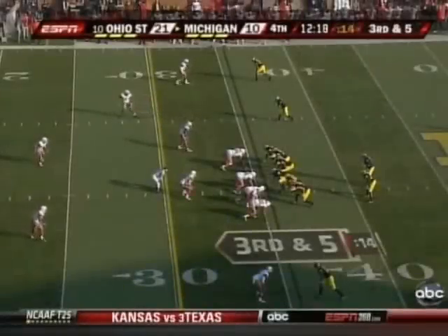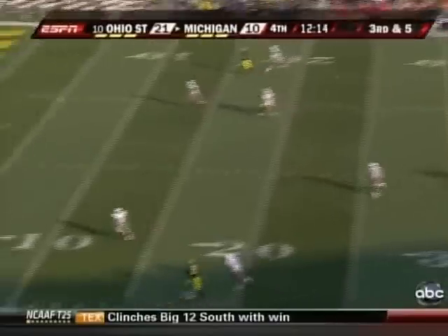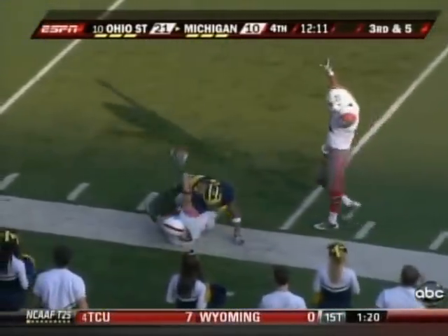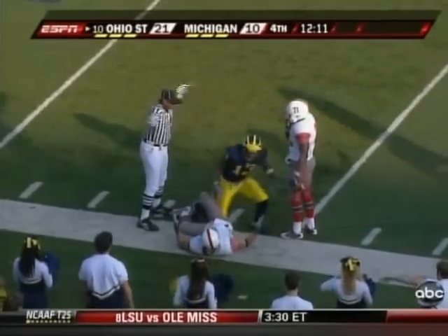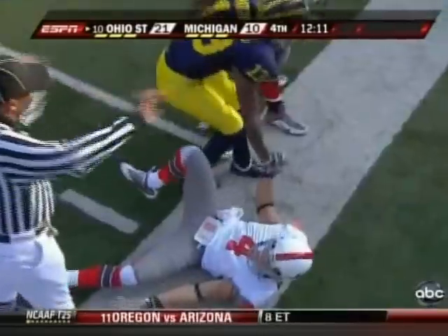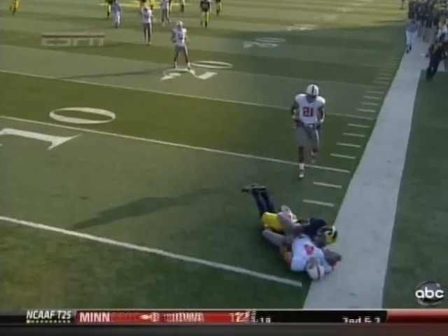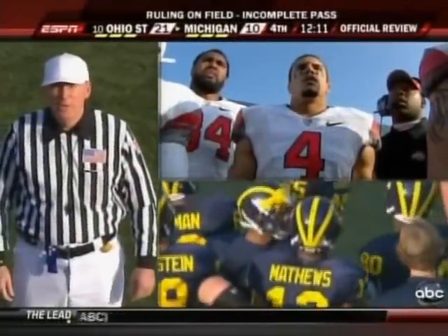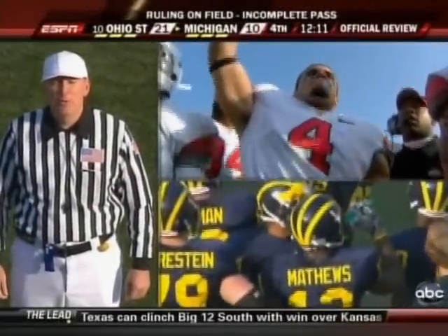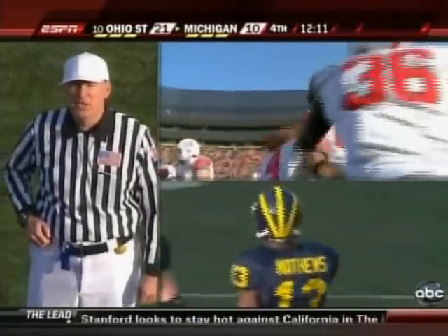Third down, 35-yard line, nearing 12 minutes to go. Ohio State leads by 11. Corsier throws it up for grabs, and it is intercepted. And now ruled incomplete. Kurt Coleman thought he had it — he held it up for the official. Inbound and came down. Good job by Matthews to force that thing. That looks like a pick. For the review, the defender had firm possession of the ball with a foot down inbounds. We have an interception. Ohio State's ball, first down at the six-yard line.